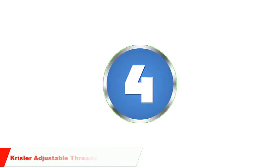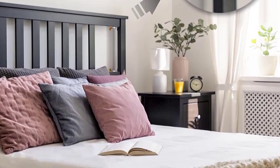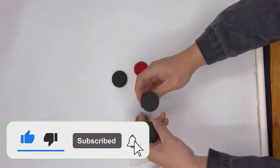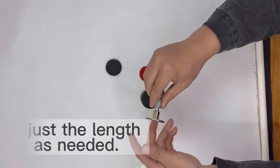Number 4: Chrysler Adjustable Threaded Bed Frame Anti-Shake Tool for Bed. If you've ever experienced a shaking bed frame, you know how annoying it can be. The Chrysler Adjustable Threaded Bed Frame Anti-Shake Tool for Bed is designed to eliminate any shaking or movement. It's easy to install and works with any bed frame that has threaded legs.